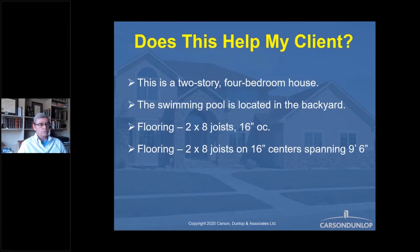Flooring: two by eight joists, 16 inches on center. Do you remember me talking about millennials? Does a millennial know what a two by eight is? Do they know what a joist is? Does 16 inches OC mean anything to them? Do they even know those little quotes are inches? Is OC Orange County? What is it?